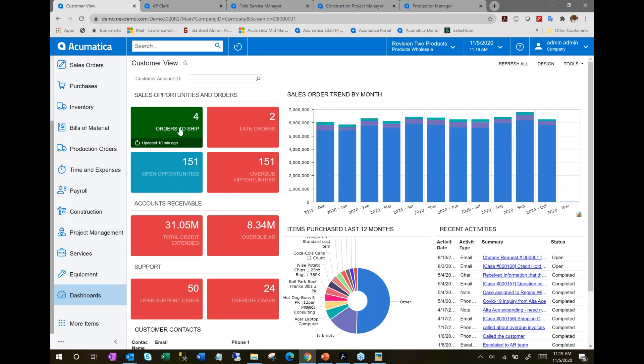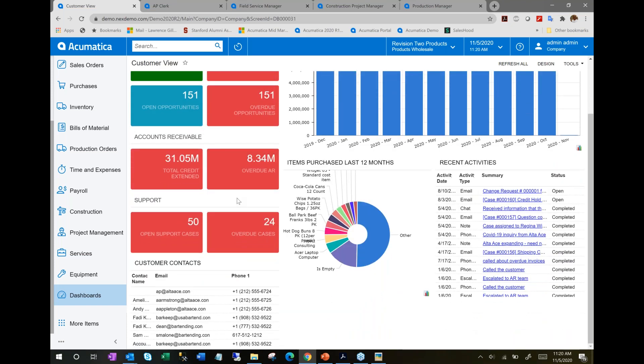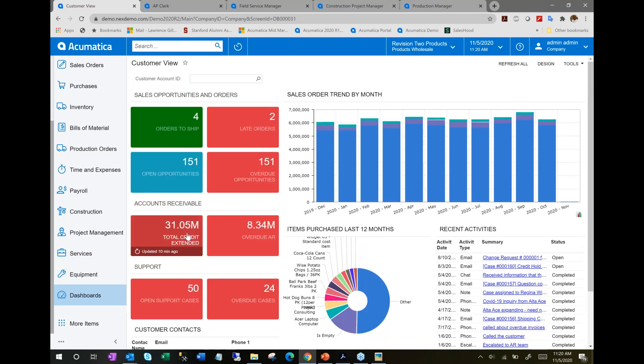Dashboards have data widgets that deliver real-time information relevant to that particular role — for example, someone managing customer calls or following up on late payments. When something requires attention, we'll call it out with conditional formatting like red highlighting. You can then drill right into those items, such as a list of late orders. Anything in Acumatica that looks like a hyperlink functions like one — you can drill right into a sales order in question.